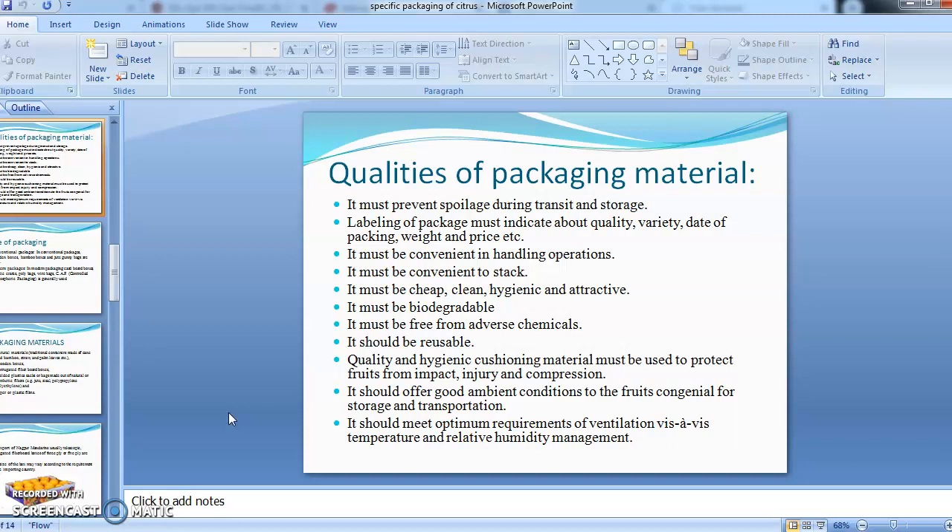The packaging should offer ambient conditions to fruits for storage and transportation. It must meet the optimum requirements of ventilation as well as temperature and relative humidity management.